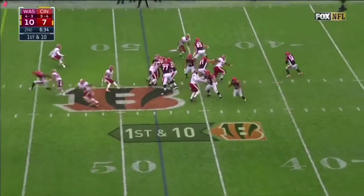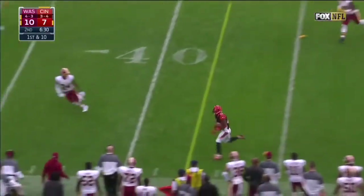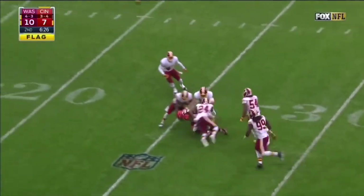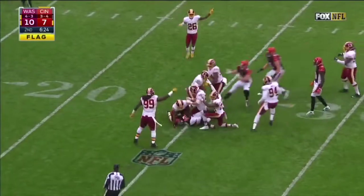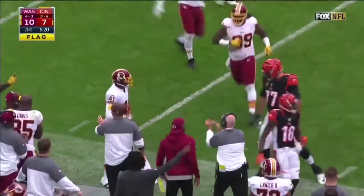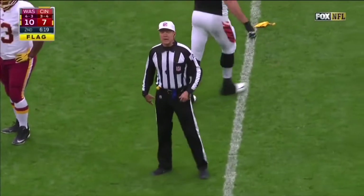From the 48, off the play fake, Dalton able to get rid of it. There is a flag — it is Bernard, nice move around Norman, and Bernard takes it all the way to the 25. Then he lost the football — there was a flag. Recovered by Blackman on the field, a fumble recovered by the defense.